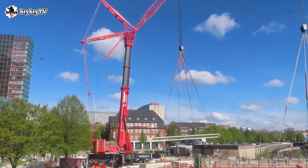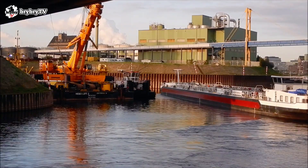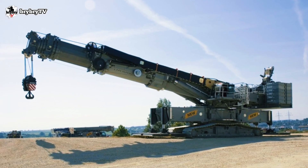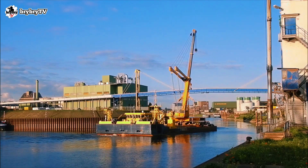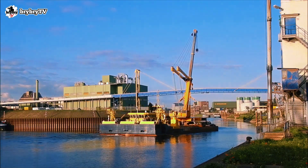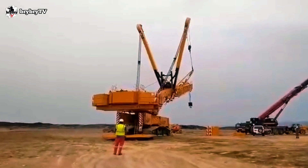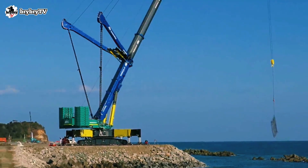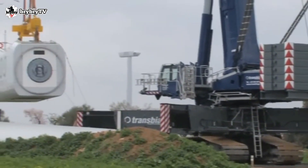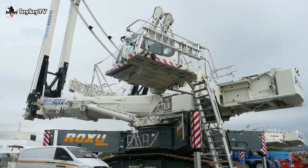The LTR 11200 is a prototype telescopic crawler crane specially designed and built for the maintenance of wind turbines — a true hero and the right tool for any construction. However, this model is no longer in production. Please give us a thumbs up if you liked this video, subscribe, and hit the bell icon so you won't miss our next video. Until next time, see ya!